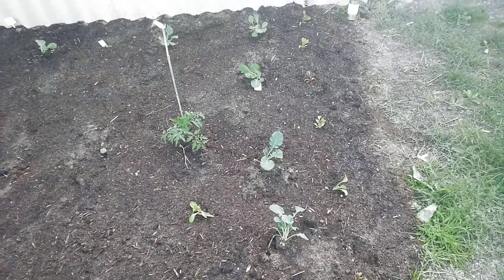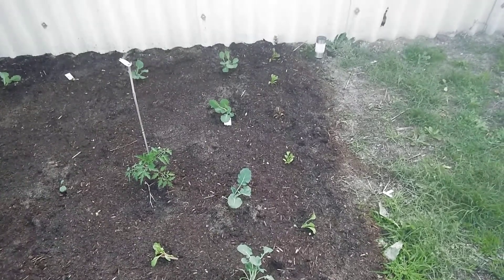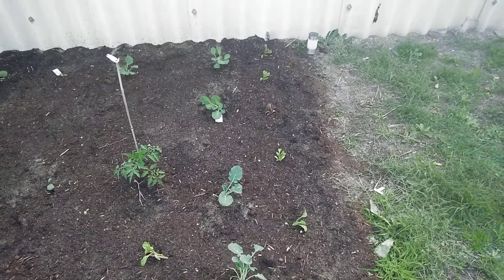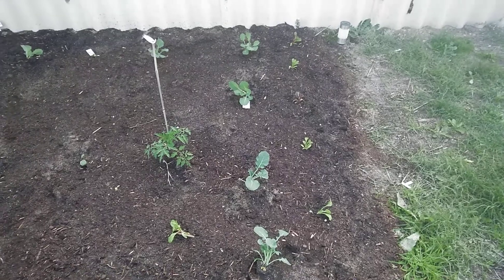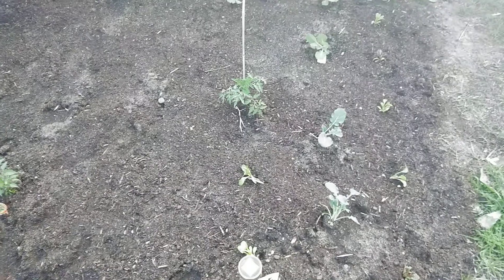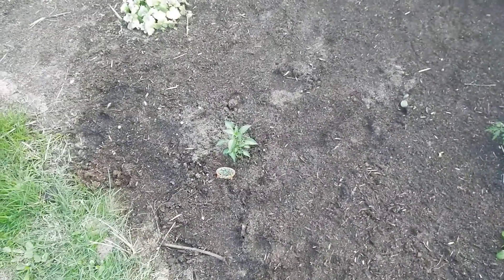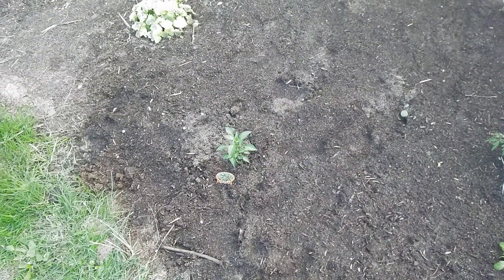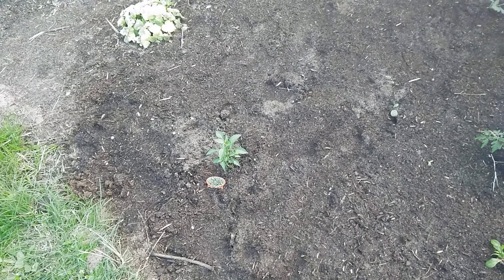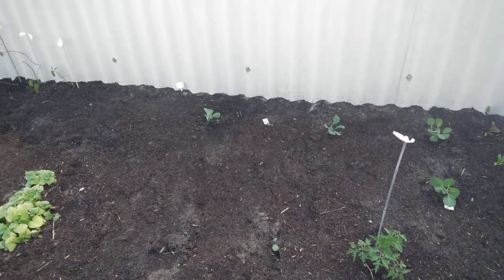Good afternoon everyone. I had a bit of a planting session this morning — planted some Swiss chard, some broccoli, some cabbage. That's our little tomato plant there. I also planted a little chili plant — that's the really tiny hot chili that my husband wanted to plant.